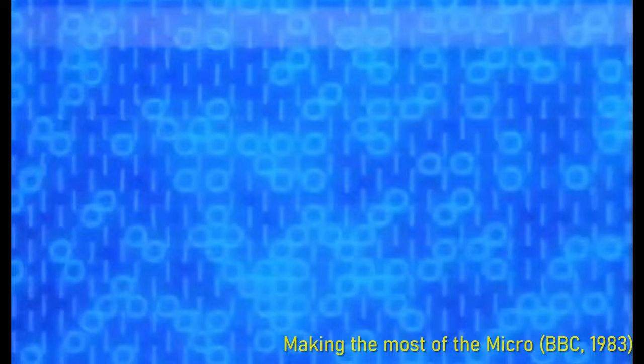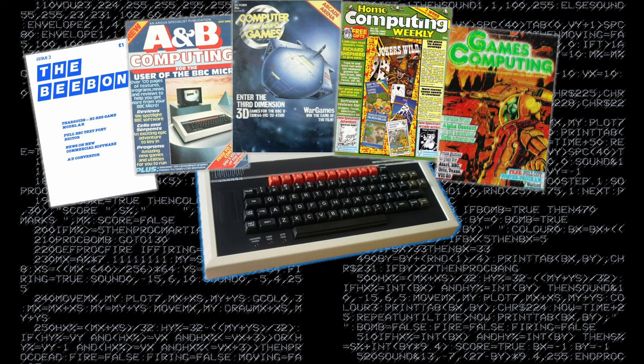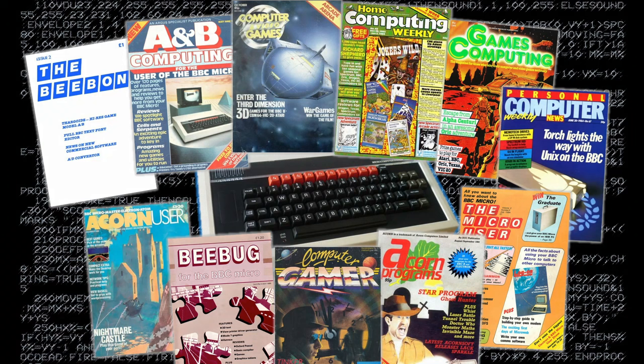Hello and welcome to episode 7 of the history of BBC Micro type-in games. After a couple of months break I'm back to continue looking at type-in games for the Beeb that were published in the many computer magazines of the 8-bit era. As well as trying to work out if it was actually worth the time it took to type the games in, I'll also pick out any interesting articles or adverts from the magazine to help give a flavour of the state of computing at that time.